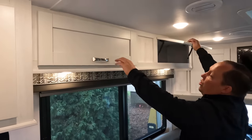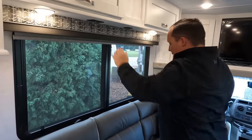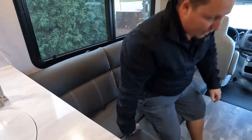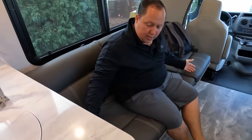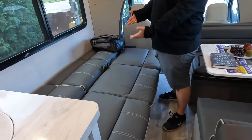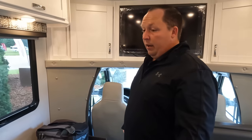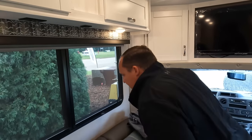Over here we have more storage above, which is very nice. And then we do have the jackknife sofa — tri-cushion jackknife. You guys are going to be wondering where you're supposed to sleep tonight, because there's no master bedroom — there's no bedroom in here at all. So what you actually do is go like this — bada-bing, bada-boom, just like that — and now you're sleeping. Very comfortable and nice.